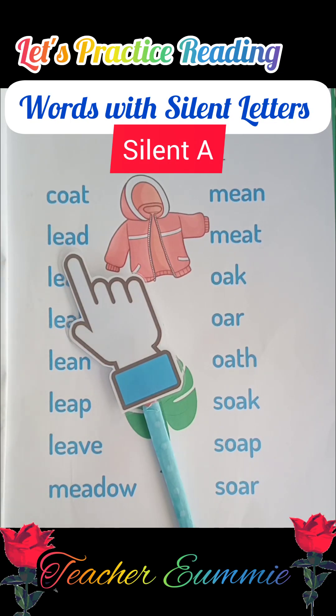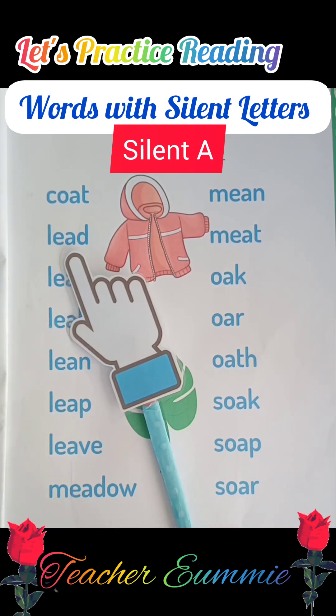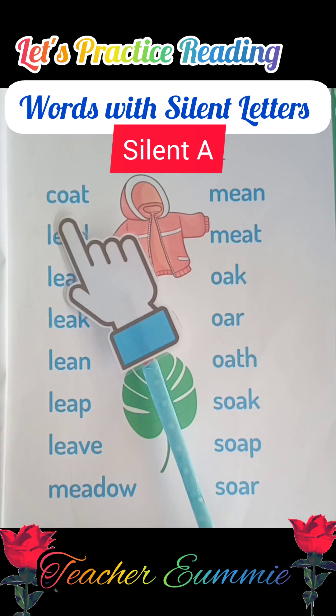Hello kids, this is teacher Yumi and now let us practice reading. So are you ready?